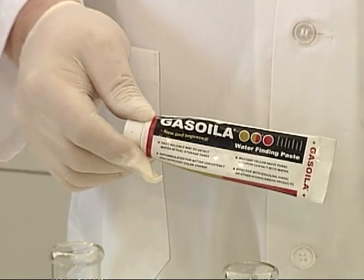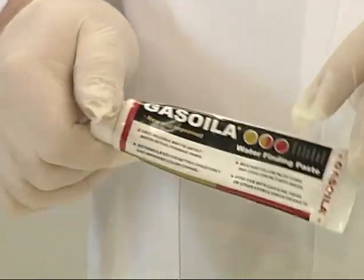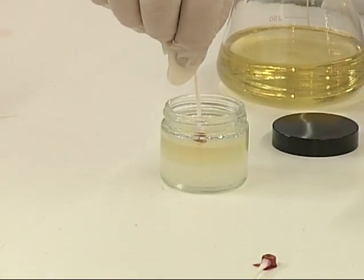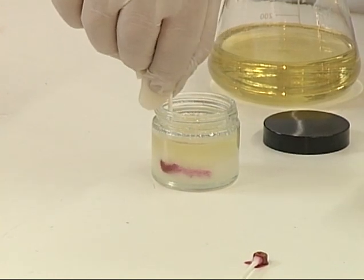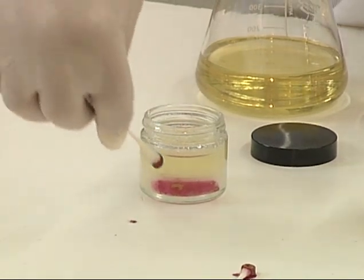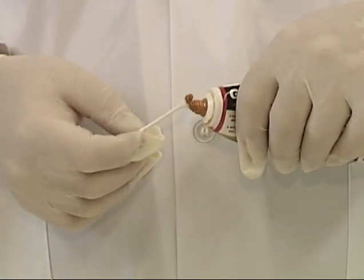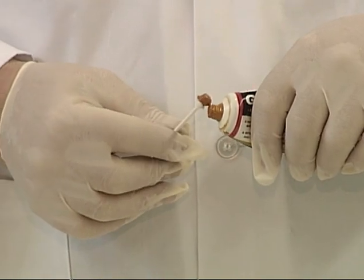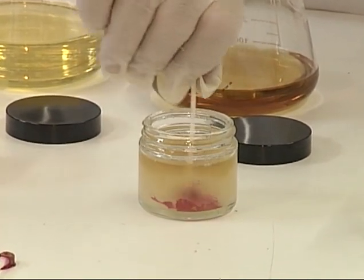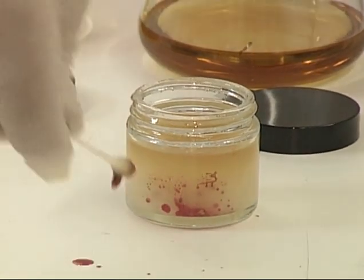Water-finding paste is a commercially available product generally used for people with fuel storage tanks to show when water is present. With the first product using the light naphtha, if you go down into it, you can see that the water level is still very present in there and you get that very red material. Going into the second one, you have to push it against the sides of the glass a little to break the water bubbles apart, but the water is still very present and you still get that same dark red color.